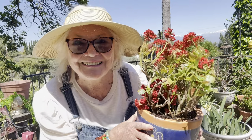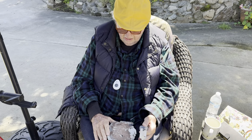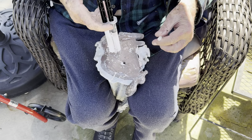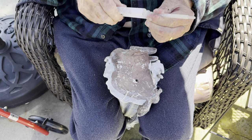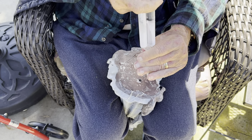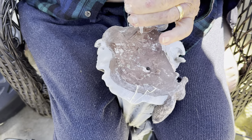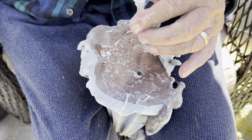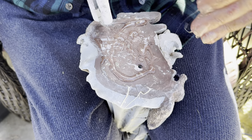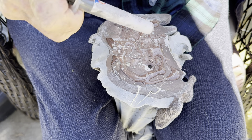Today's the day — Loctite epoxy is the brand. You just squeeze it out. We don't have to put it on both sides. Oh, it's getting on my fingers — oh well. We might be able to take care of that.